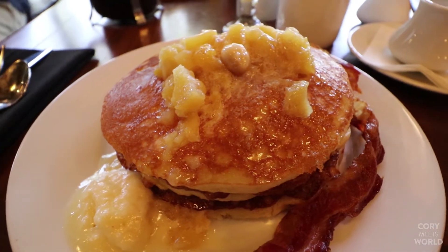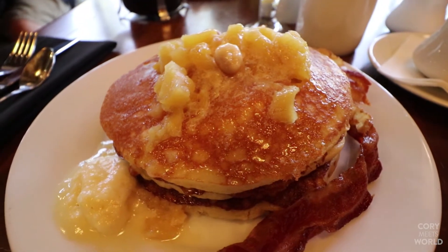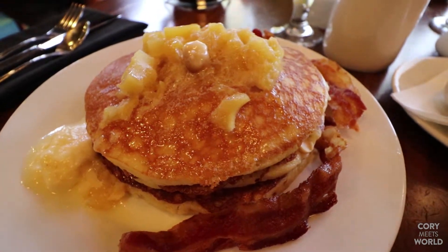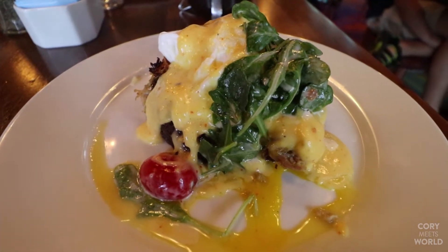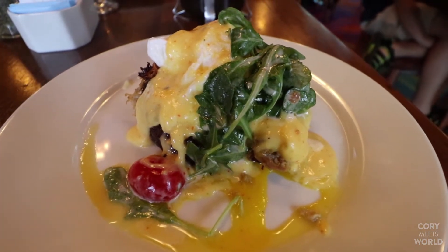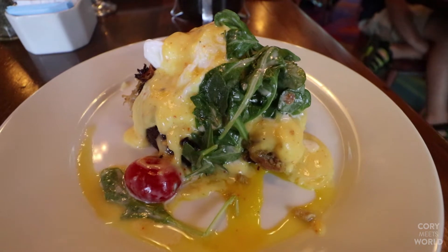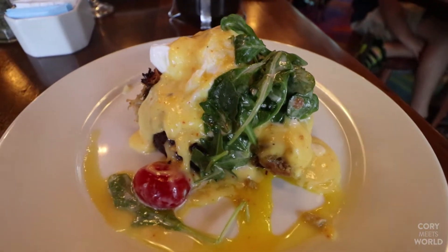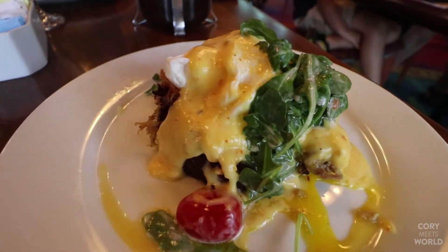So here are my macadamia nut pancakes with pineapples on top, and of course I got bacon. This looks really good. And I got the Seven Seas Samoan — it's poached eggs with a citrus hollandaise sauce on pulled pork and turkey hash with mustard greens and tomatoes tossed in a citrus vinaigrette. I am excited. This looks absolutely delicious.